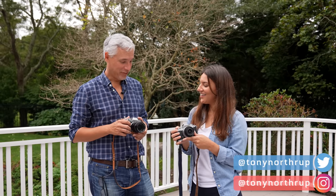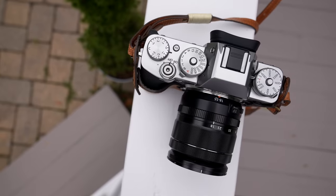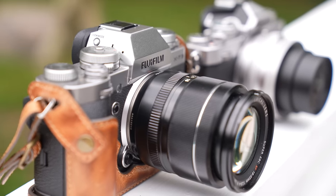I don't know why you've been waiting for Nikon to make that because Fuji's been making that camera for a decade. This is the X-T3. You can pick up a used one for the same price as that. It's better.